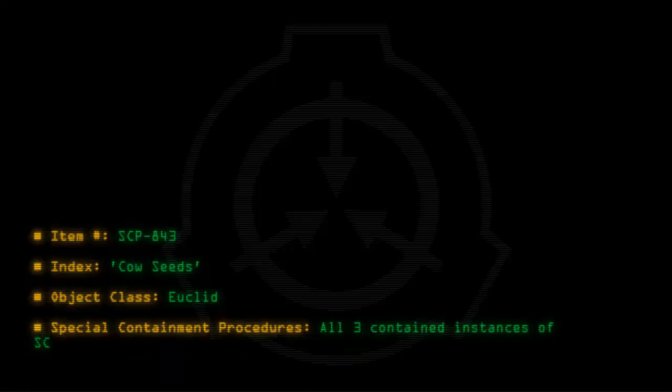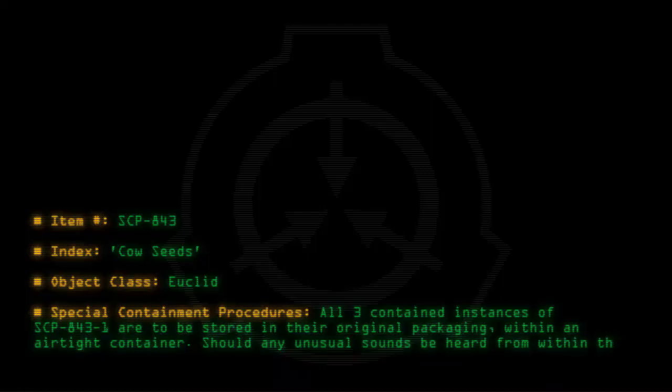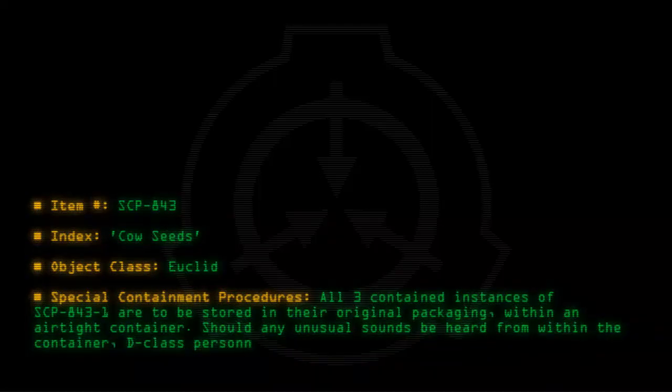Item number SCP-843. Index: Cow Seeds. Object Class: Euclid. Special Containment Procedures: All three contained instances of SCP-843-1 are to be stored in their original packaging within an airtight container. Should any unusual sounds be heard from within the container, D-Class personnel armed with flamethrowers are to enter and cleanse the area.